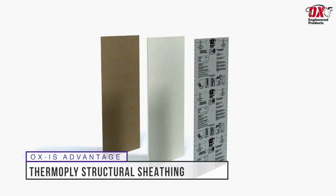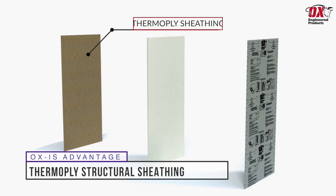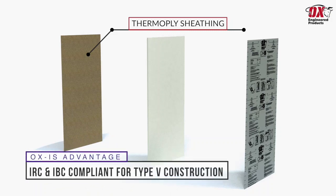It starts with a layer of Thermoply structural sheathing which has a structural shear strength comparable to a 7/16-inch sheet of OSB. OXIS is IRC and IBC compliant, meeting lateral shear resistance requirements for Type 5 construction.